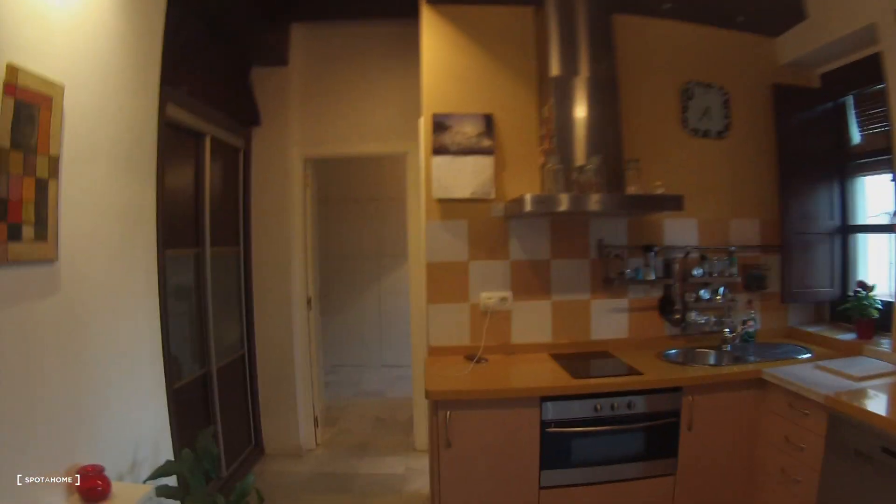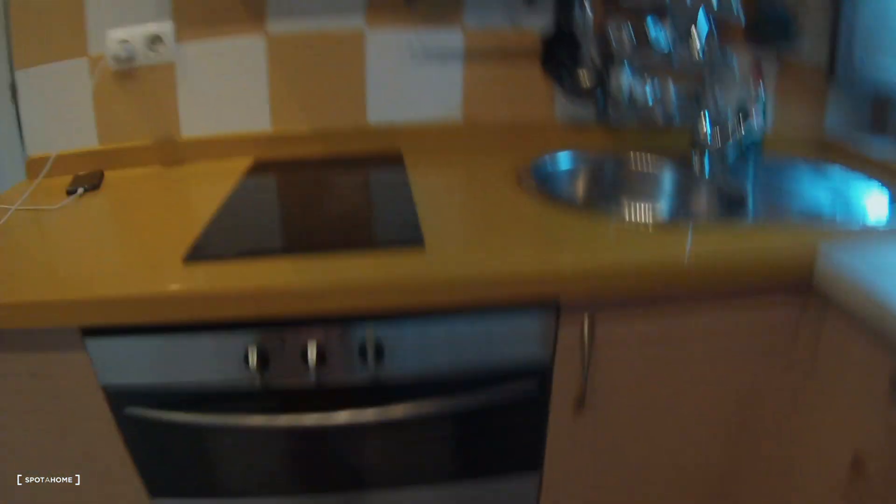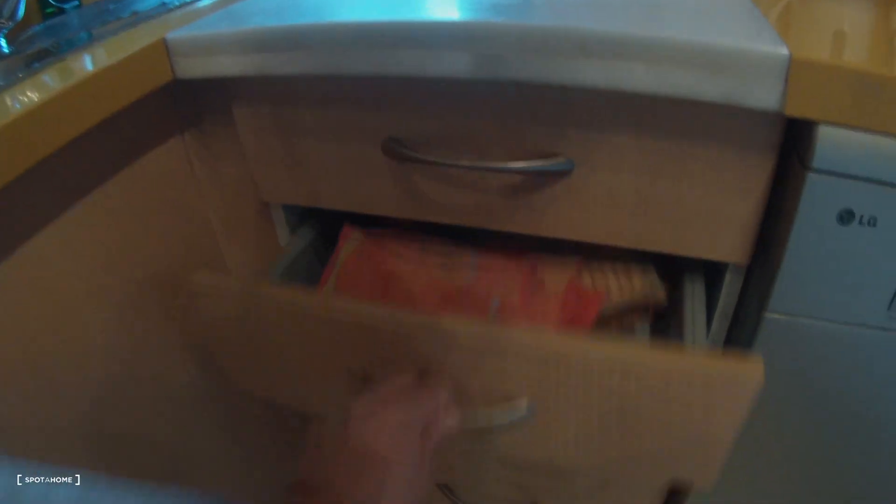Here you have a television, a round table with two chairs. And come on to the kitchen area. This is the kitchen area with the electric stove, the oven, sink, dishwasher and a lot of space for your dishes. Clean stuff, chest of drawers, a lot of space for your things.